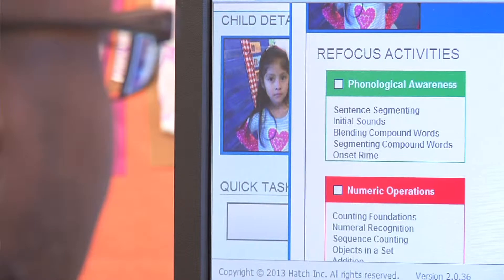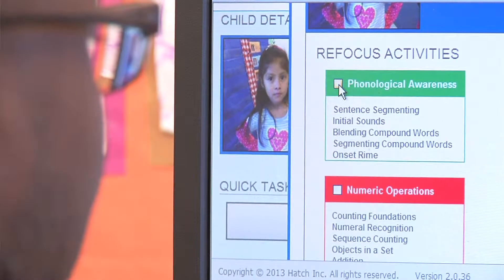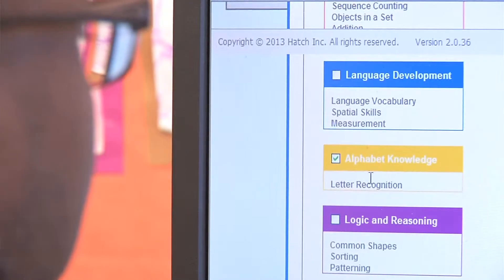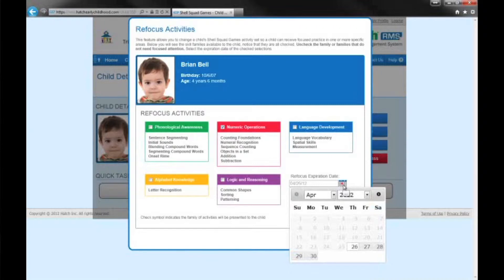If the student is working on a skill and I want them to refocus on the same skill because I notice they need some extra support, I can look at the software and assign that student to work on that skill for a duration of time. Then we can check back in a couple of weeks and see if there's an improvement in that skill level.